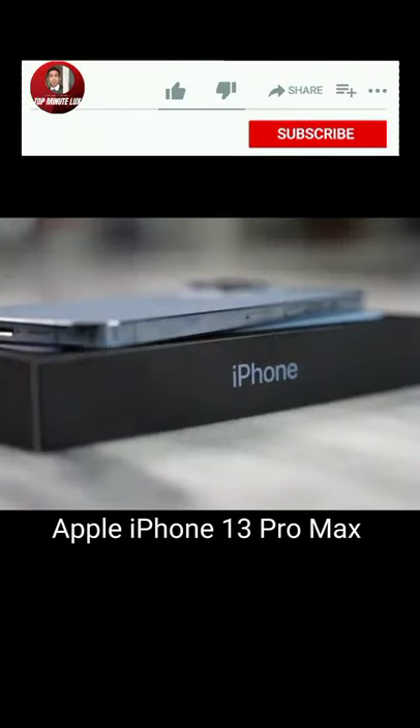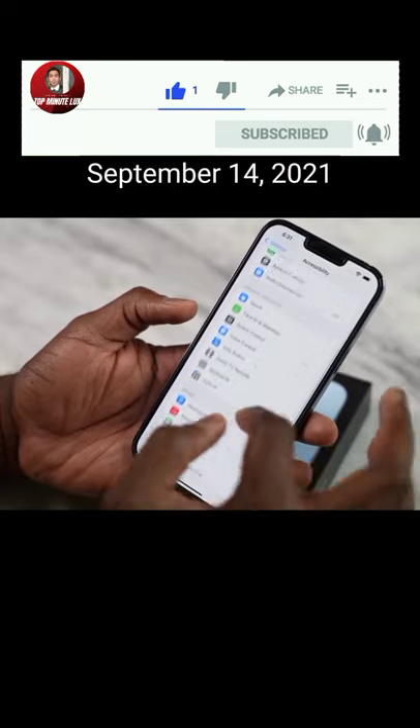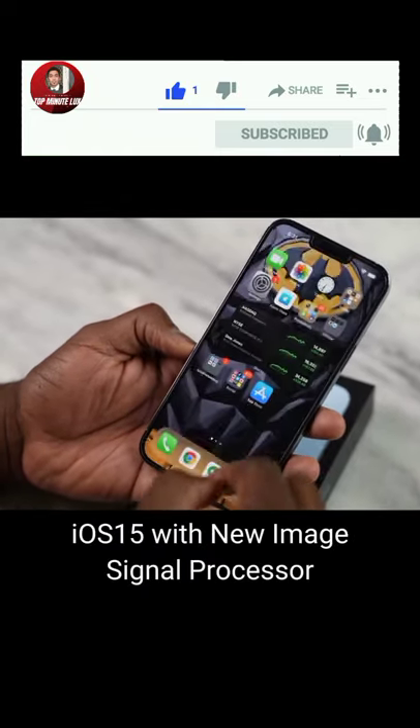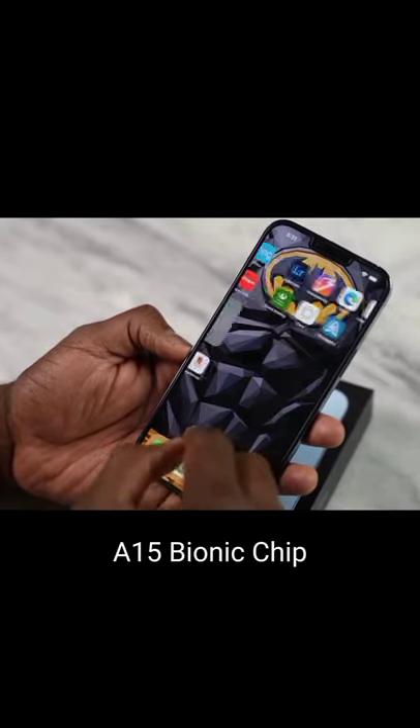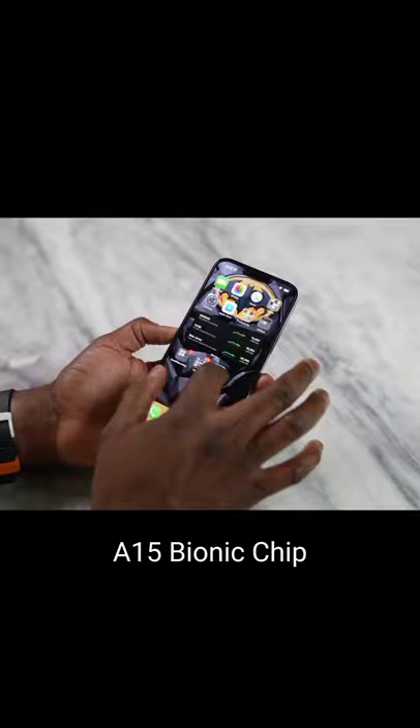Apple iPhone 13 Pro Max, released last September 14, 2021, with iOS 15 and powered by the new image signal processor in A15 Bionic, the fastest chip in a smartphone, with longer-life battery.